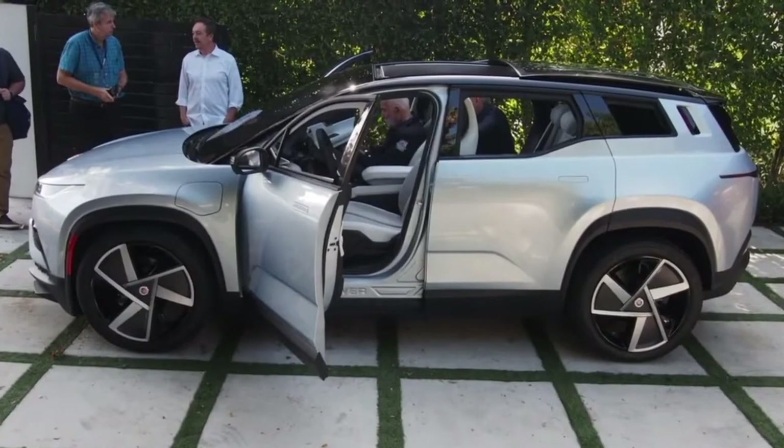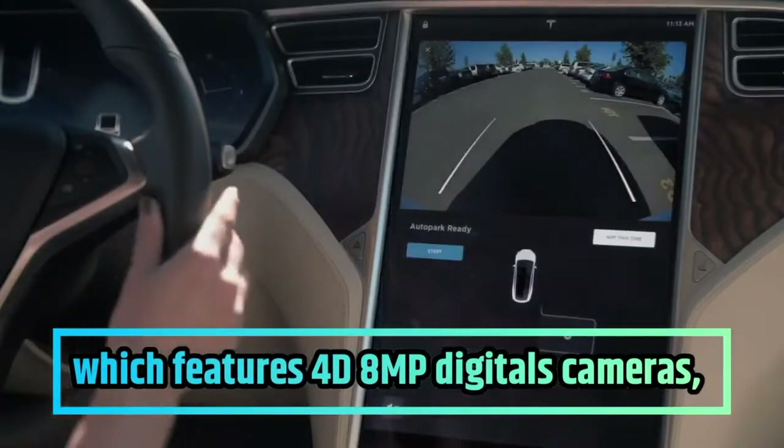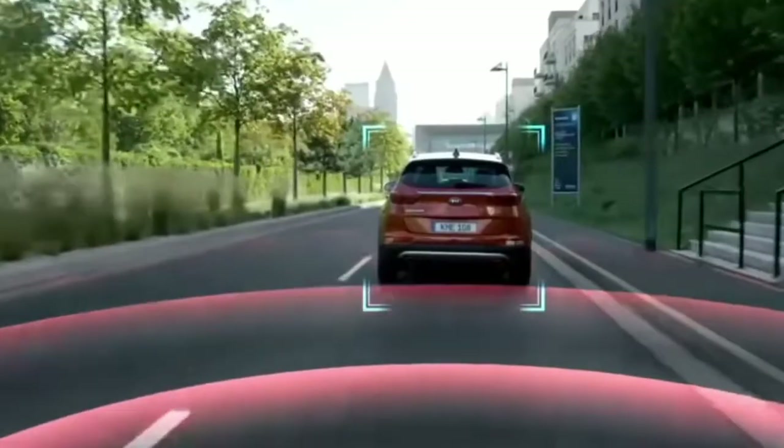In addition, the Fisker Intelligent Pilot is equipped with a comprehensive suite of advanced safety technology which features 4D 8-megapixel digital cameras, digital radar, and ultrasonic sensors.